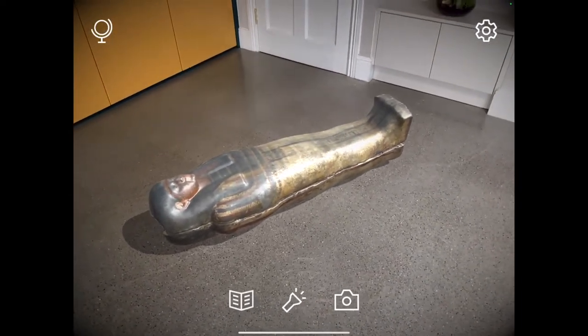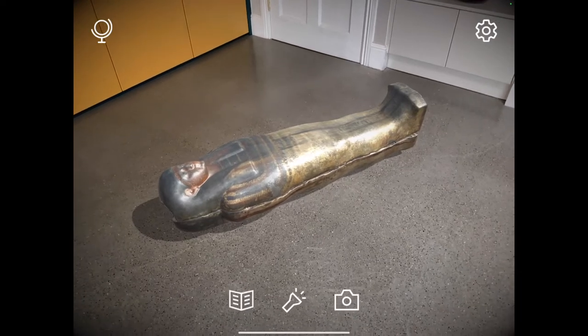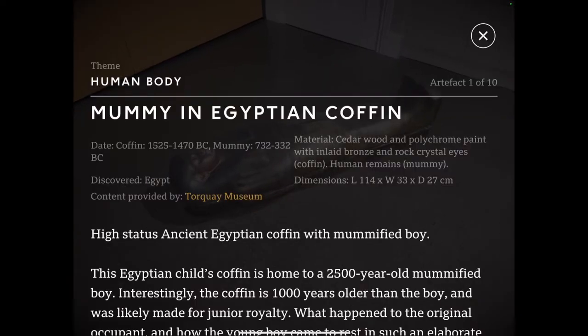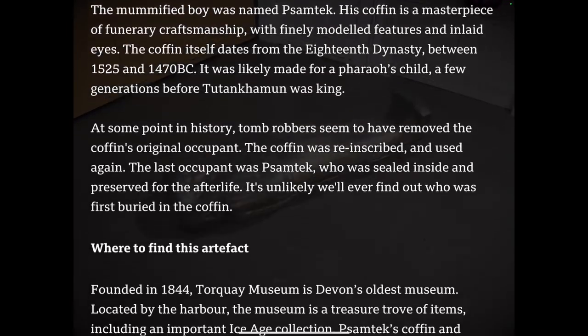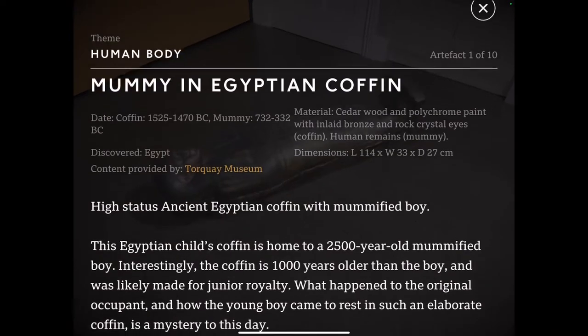At the bottom you'll notice there are three tabs. We have first the book. In the book, this gives a huge amount of information in relation to the mummy we see here, and further links to explore.